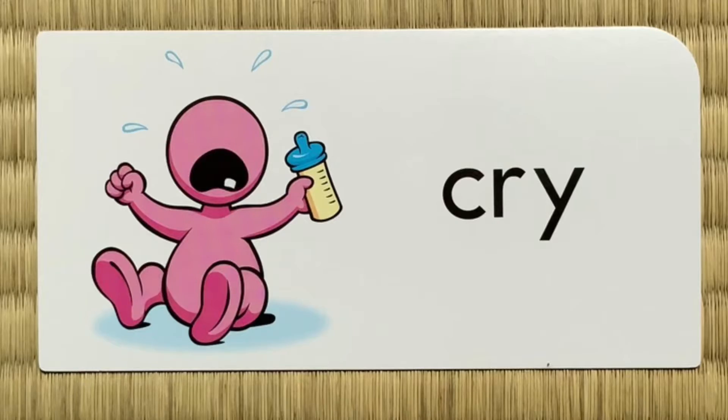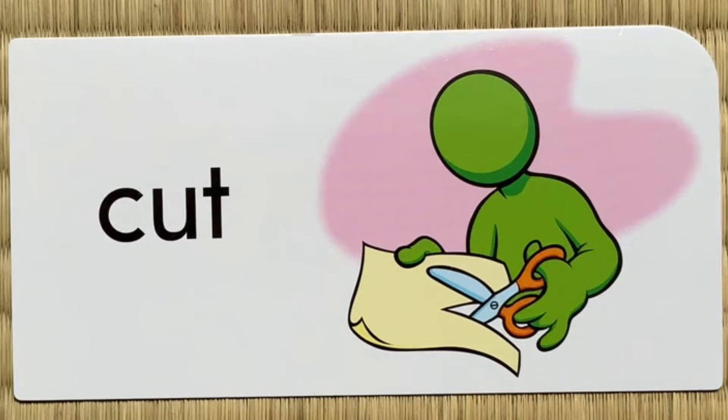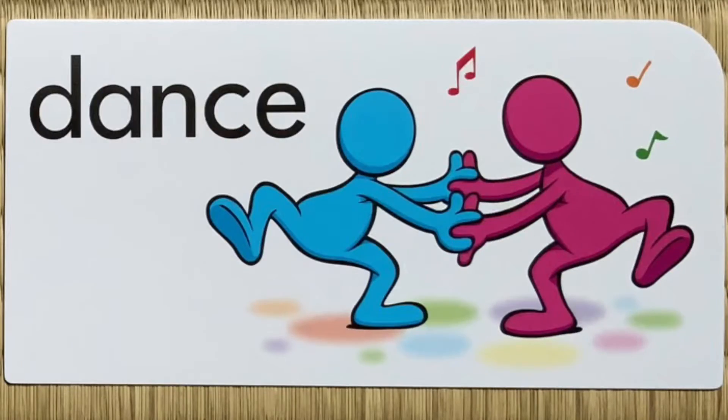Fry, fry, fry. Cut, cut, cut. Dance, dance, dance.